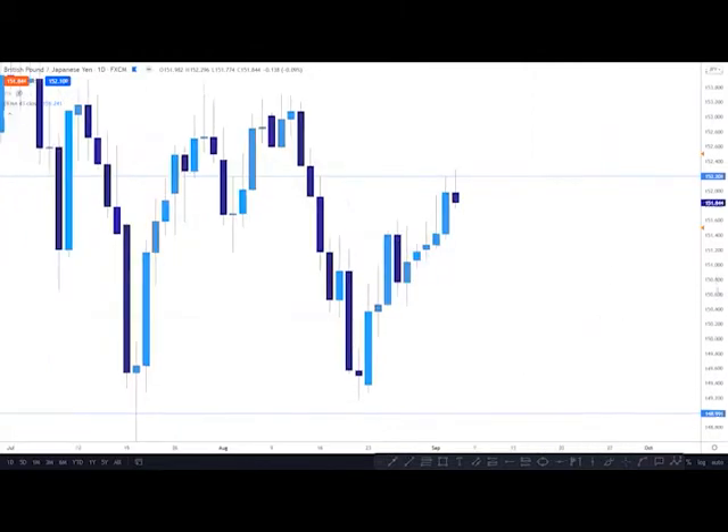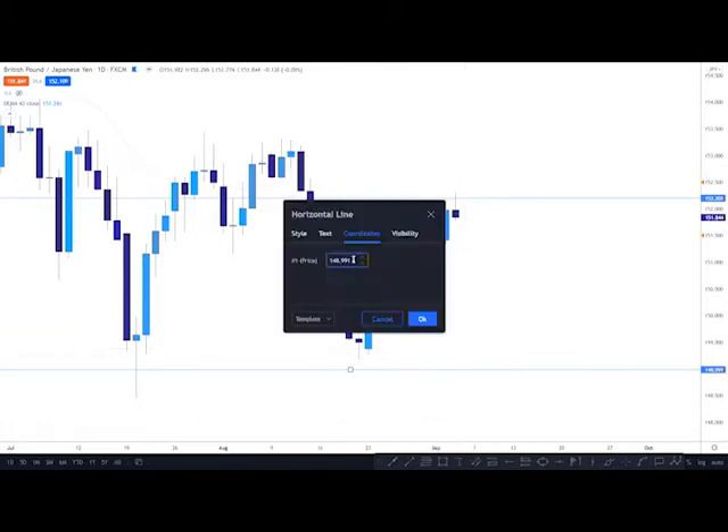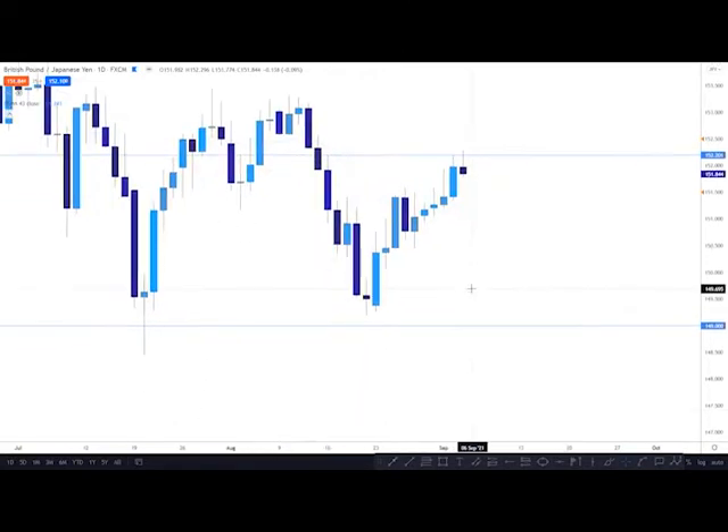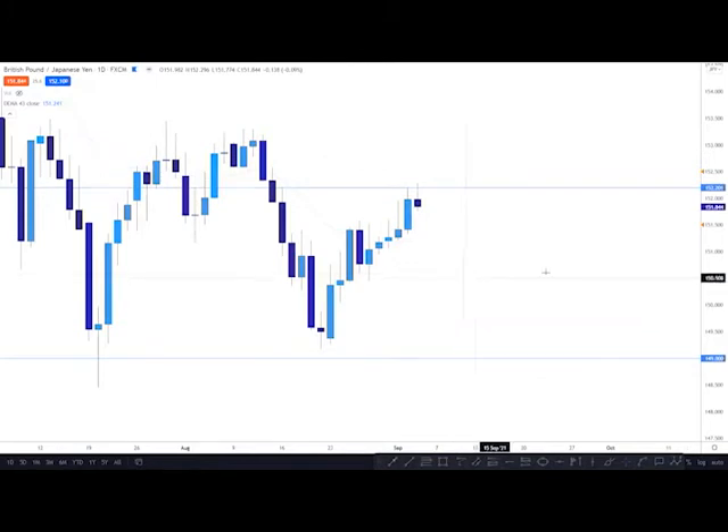The target I'm looking for is going to be the lows down here. 1.49 is the full target. Down here is 1.485, but pretty much 99% of the position will be closed at 1.49, holding everything till then because that's roughly 300 pips.